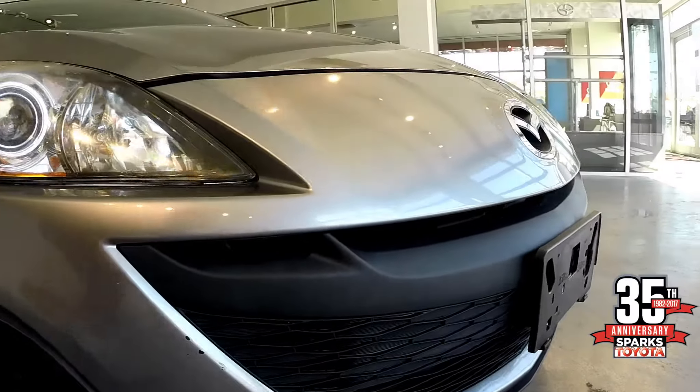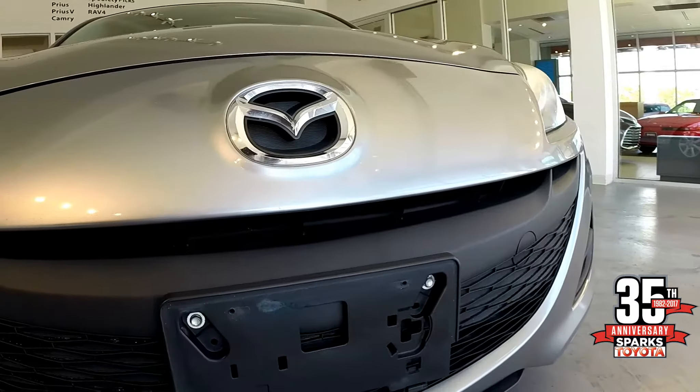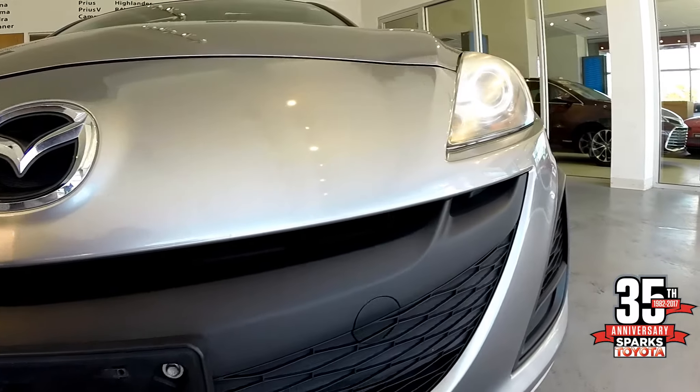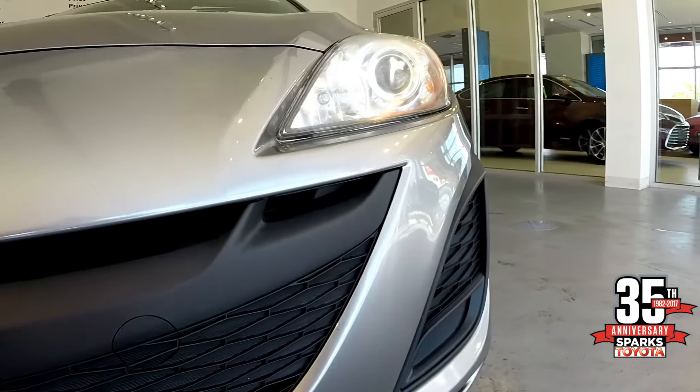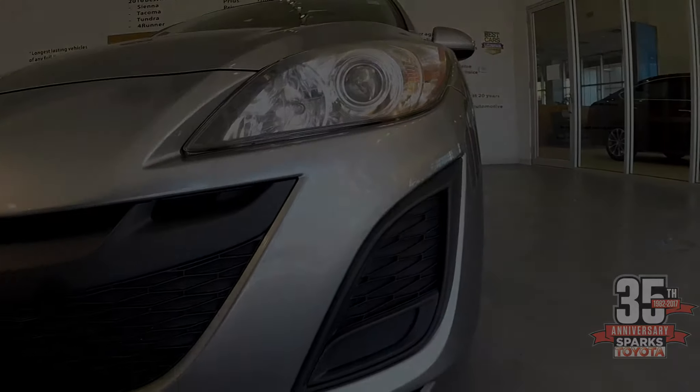This is the front end of the Mazda 3i. Gorgeous sculpture, outstanding chrome finish on the Mazda emblem, and finished on the outside with these projector beam headlights — they provide you with excellent nighttime visibility.